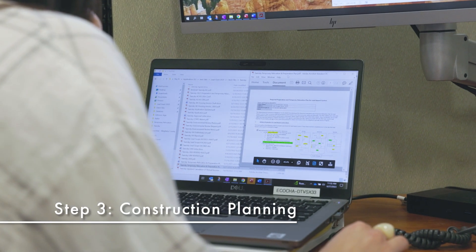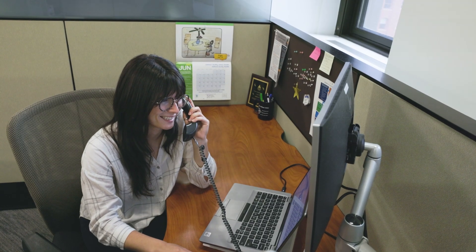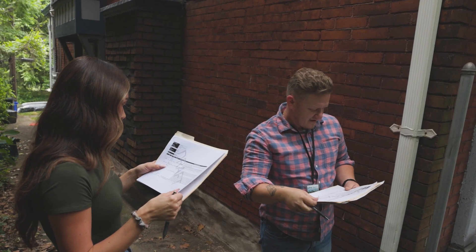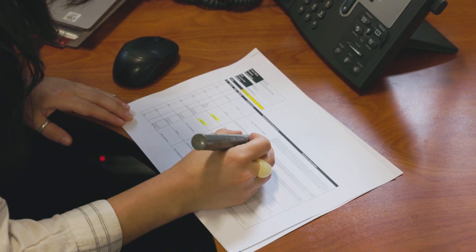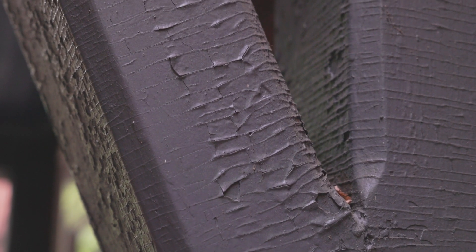After the inspection report is complete, a construction manager partnered with the Urban Redevelopment Authority of Pittsburgh will schedule a home visit. Using the report and this visit, they will create a construction plan called a scope of work, which tells us how to repair areas of your home that have chipping lead paint.